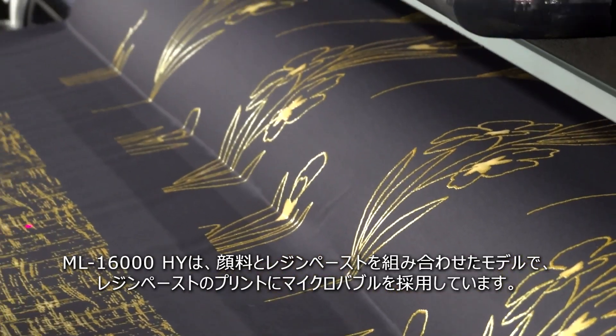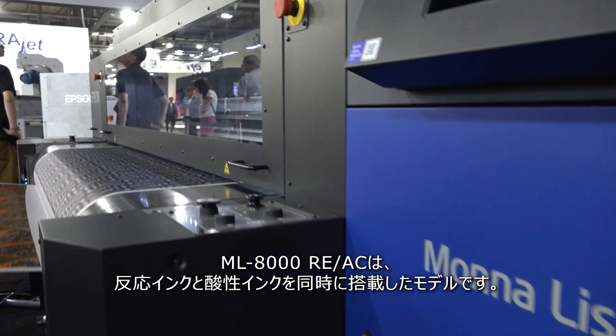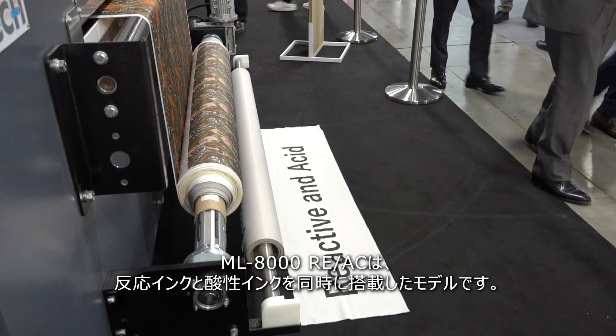The ML16000 hybrid combines pigment and paste printing technology applied with micro valves. The ML8000 features the application of reacid — in other words, a combination of acid and reactive simultaneously in the same machine.